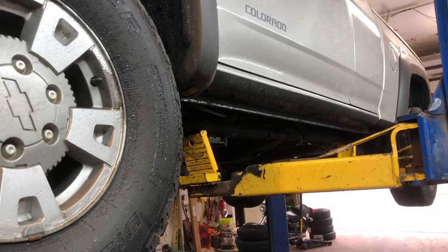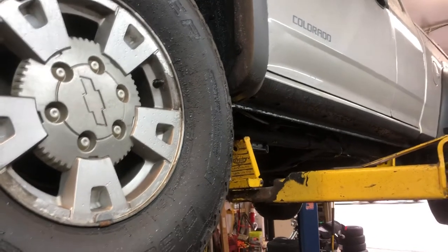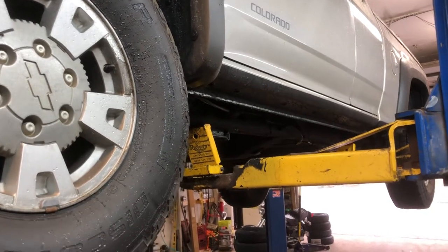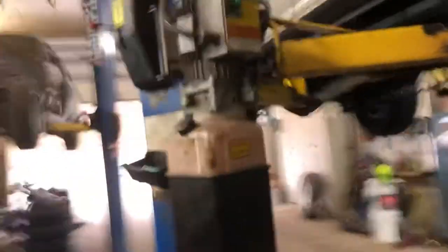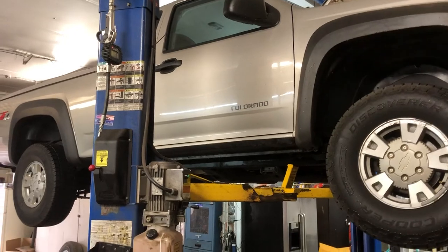So buyer beware, man. You gotta be careful when you're buying a used car. I hate to say it, but I will, as a car dealer — it doesn't matter that you're buying it from a dealer, a private person, whatever. Due diligence. Have someone else check the car out. Know that you're dealing with a reputable person. It's all common sense, people. Don't pull the trigger on something because it's got shiny paint or you're desperate for a vehicle.